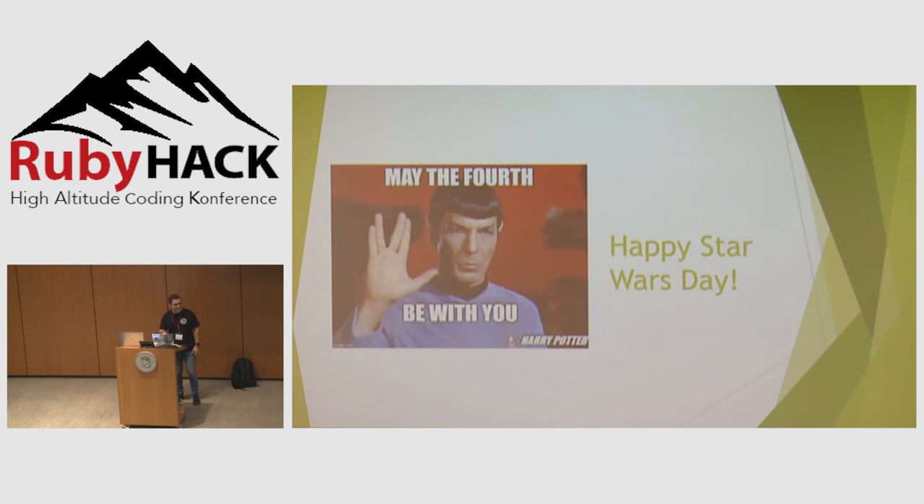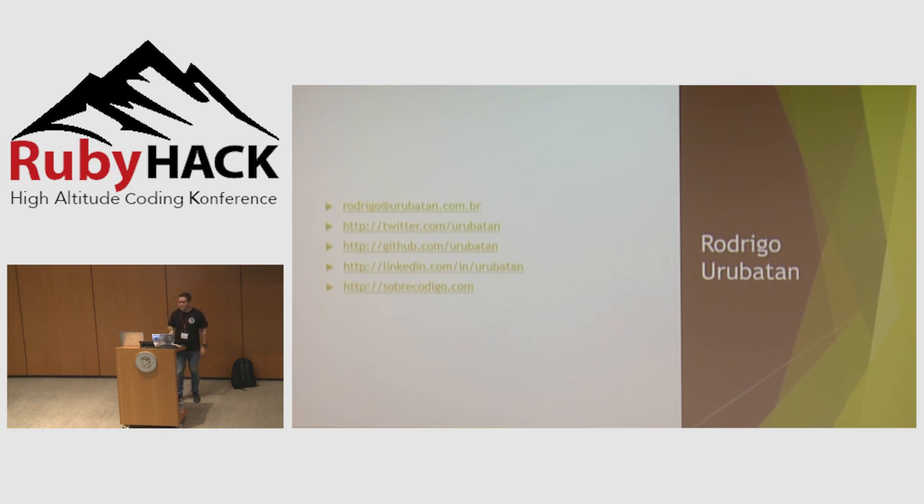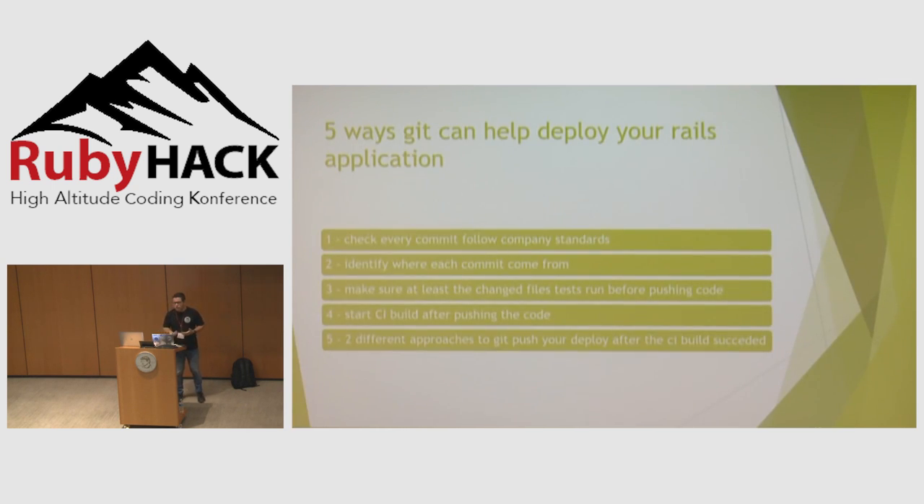Happy Star Wars Day. If you want to talk to me later, you can send me an email or talk to me on Twitter.